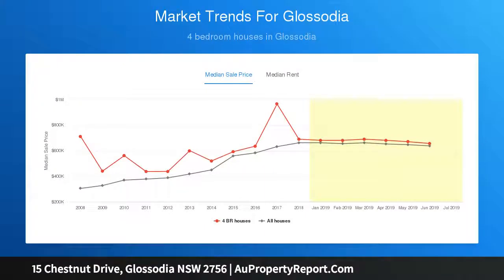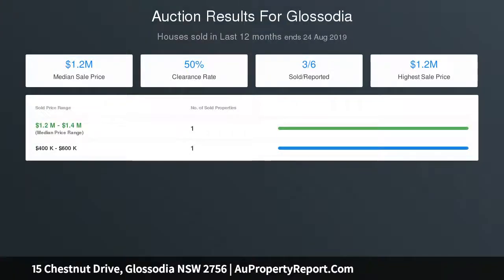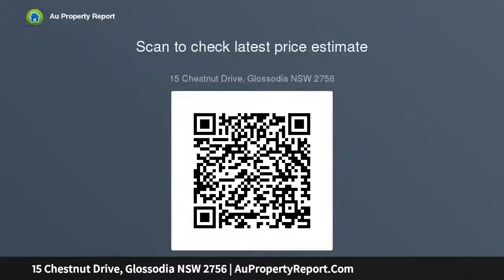Property features a gourmet kitchen with large waterfall edge island bench, 900mm Blanco gas cooktop, electric oven, dishwasher, soft close drawers and cupboards, glass splashback and large walk-in pantry with built-in shelving.